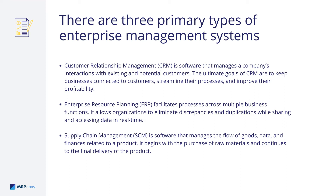Supply Chain Management, or SCM, is a software that manages the flow of goods, data, and finances related to a product. It begins with the purchase of raw materials and continues to the final delivery of the product.